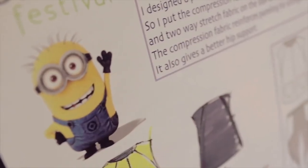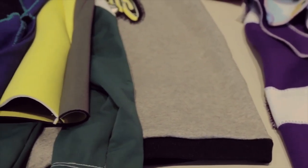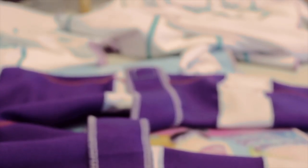I had two students take on this project and they did the first iterations of this compression garment. A bike short was made, and also a top was made — a fitted top in both a younger child size and then an adult size.